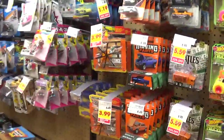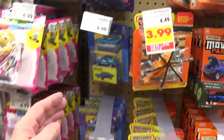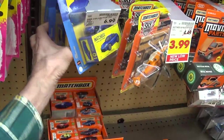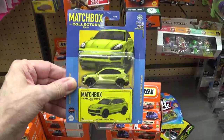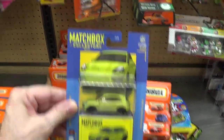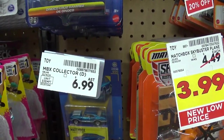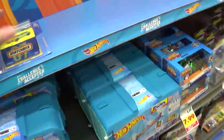Okay, we'll check the Matchbox first. That one looks like a new one. $6.99 — they're a lot cheaper here at Fred Meyer than they are at Target or Safeway. So yeah, I'll buy this car, buy that one.